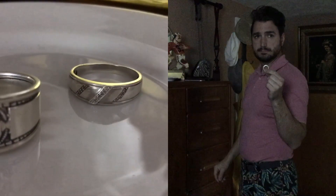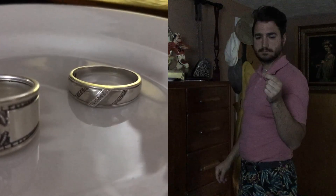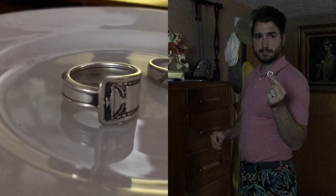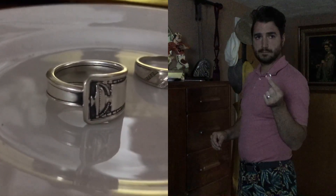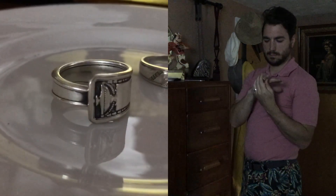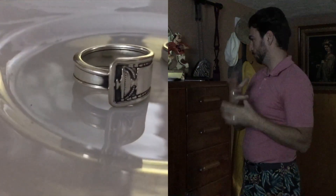First and foremost, my wedding band. This ring is a happy reminder that I'm married to this foxy lady and it tells those around me that I'm not available. This art deco ring made by Dan K Artistry was a gift from my wife. I get a lot of compliments on it and it's a great conversation piece.